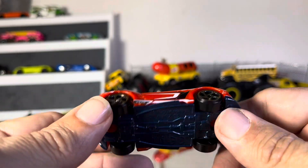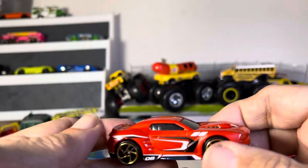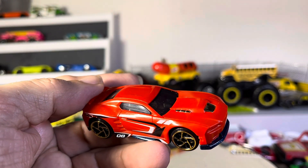Very nice, in good shape. Plastic body, metal base. Good-looking hobby shop find. Thanks for watching.